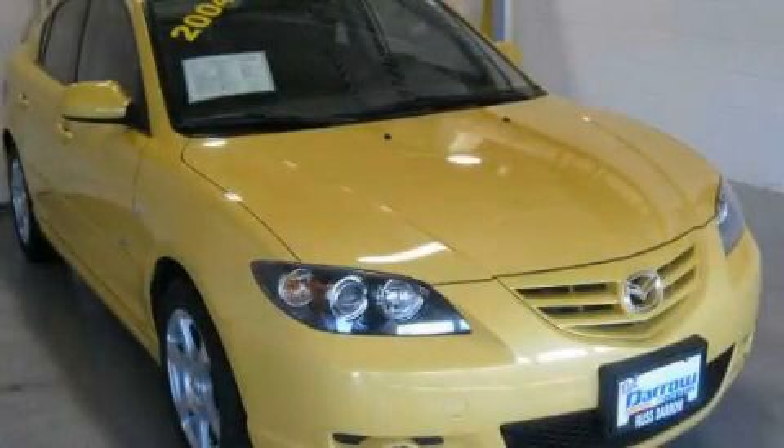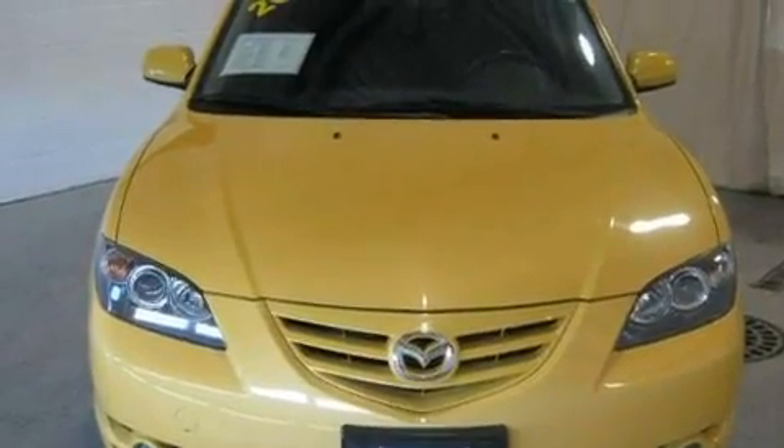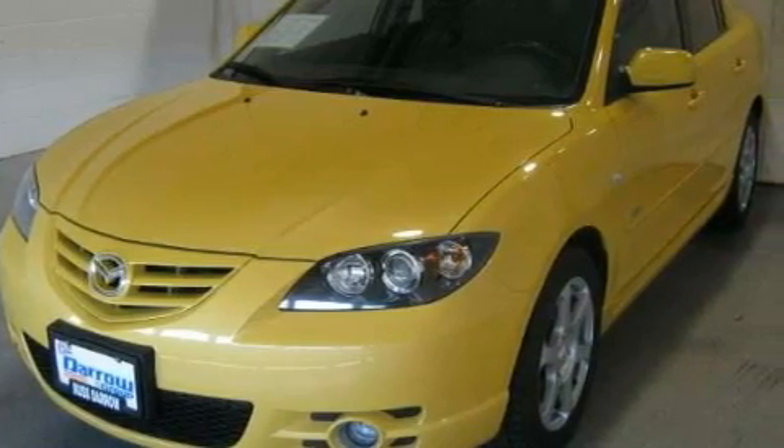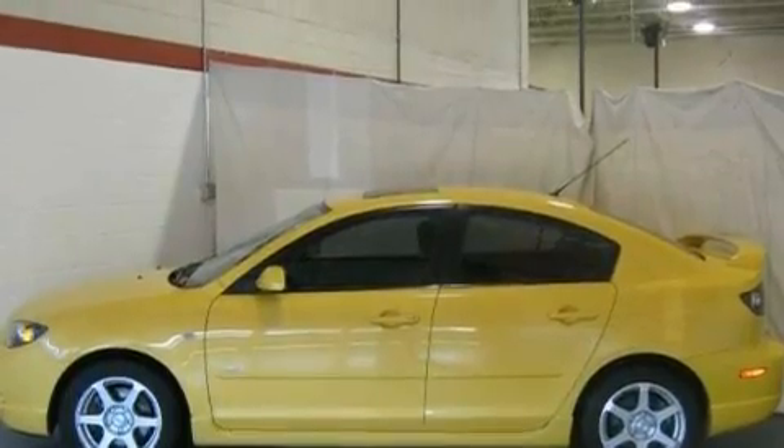This is a 2004 Mazda 3. Its top features and packages include cruise control, a rear window defroster, a keyless entry system, a 6-speaker audio system, a leather-wrapped steering wheel, a sport package, and alloy wheels.